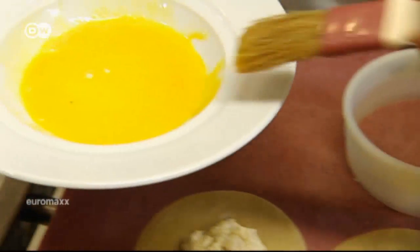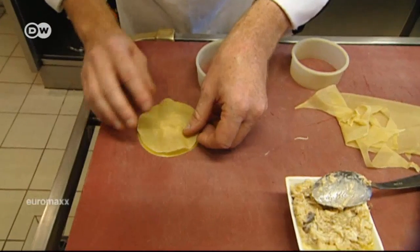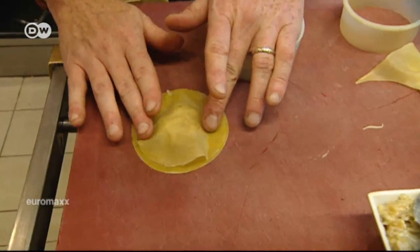The sauce shouldn't be heated above 60 degrees Celsius, or it'll lose its nutty taste. Place the filling on the pasta dough, brush the edges with egg yolk, and carefully seal it. It's very important to ensure that all the air is pressed out of the ravioli — otherwise they burst during cooking.